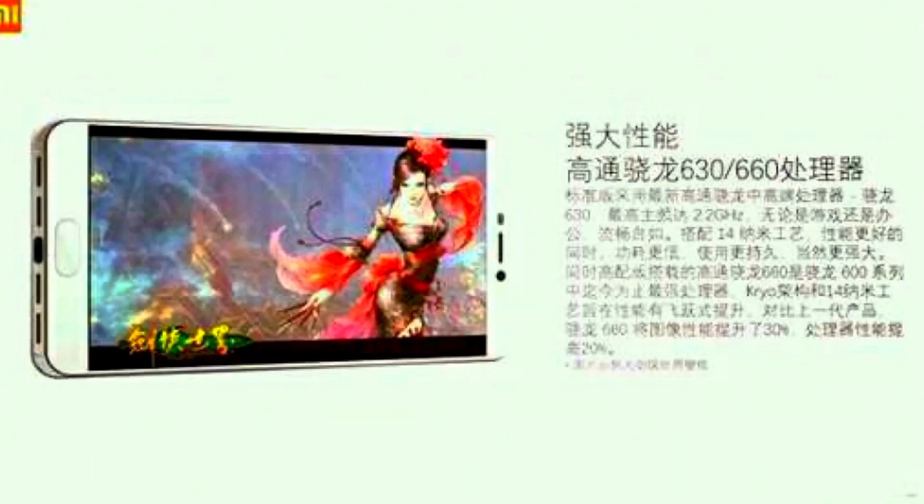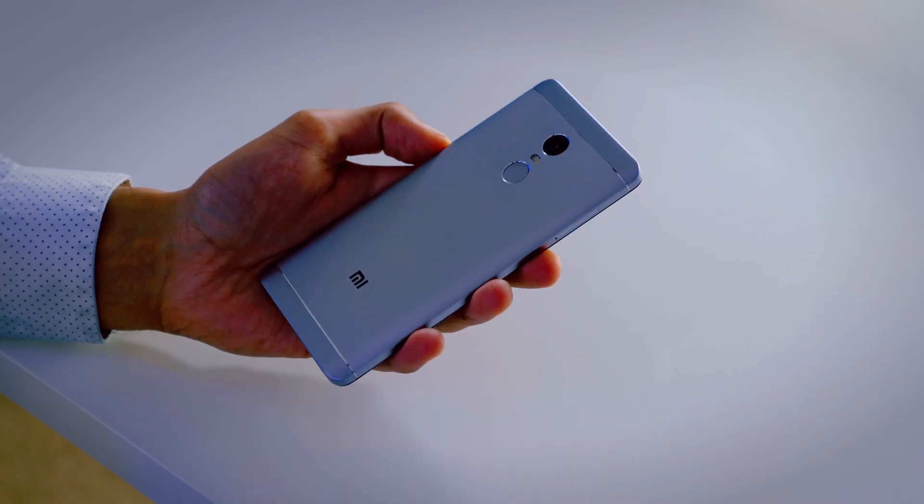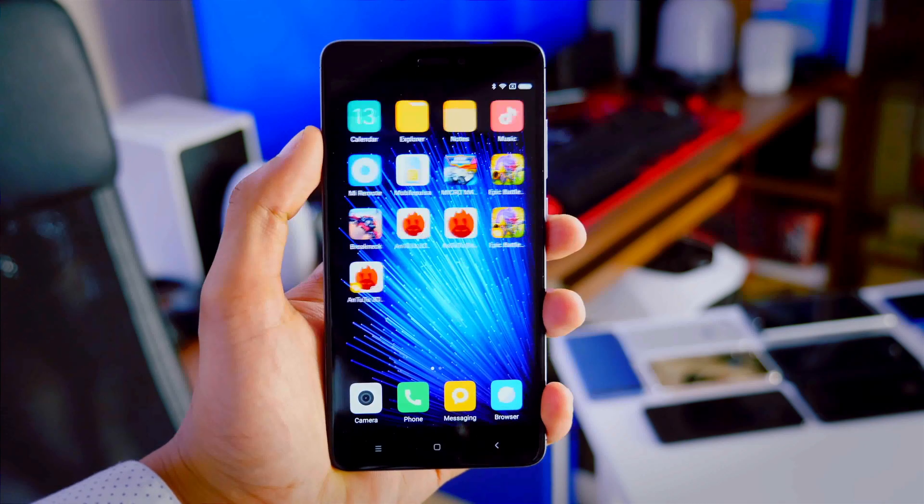The first improvement in the Redmi Note 5 is the Snapdragon 630 and 660 processor. This is a 14nm chipset, whereas the Note 4 has a 20nm chipset. This means very good performance and better battery consumption. Compared to the Redmi Note 4, the Note 5 is 50% faster in performance and the GPU is 30% better.